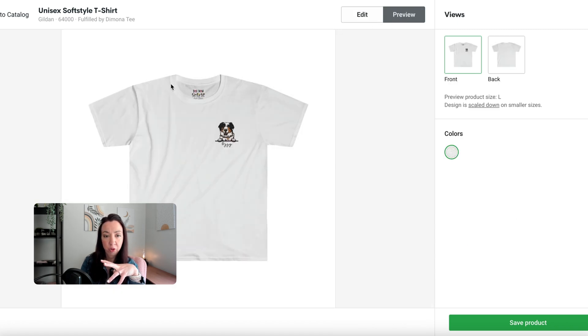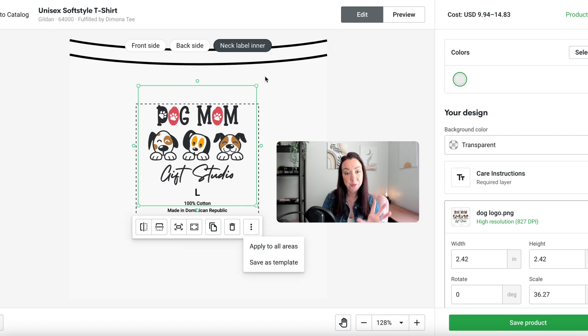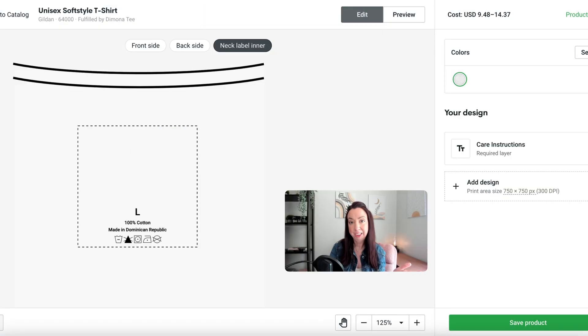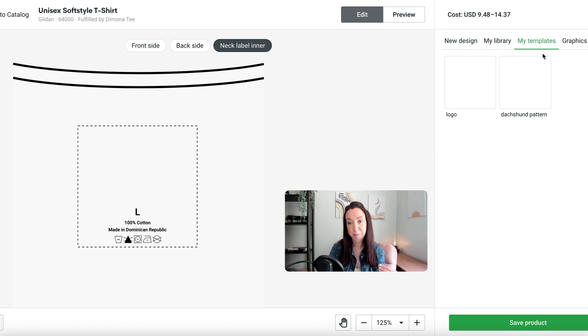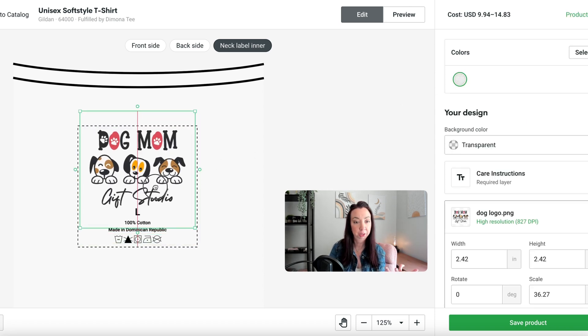If we go up to preview, we can see exactly what it will look like on the shirt along with our design. These neck labels won't automatically appear in every new design — you'll need to create it each time you create a new product in Printify. But a neat trick is you can save it as a template. Once your logo is in, hit 'save as template,' name it 'logo,' and save it. Then under 'my templates,' you can pop it in automatically without having to search every time.